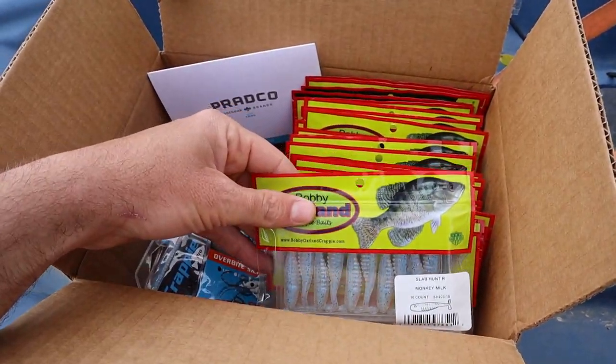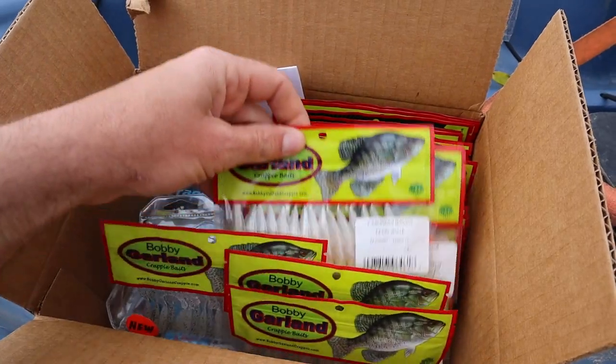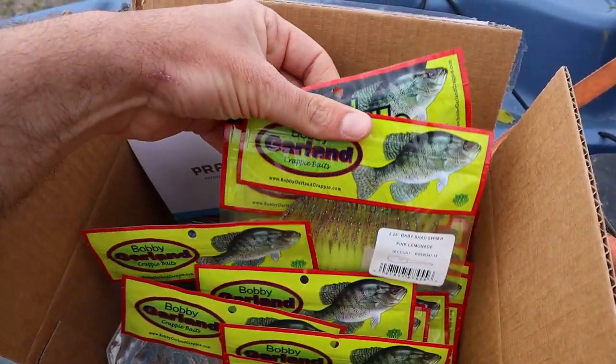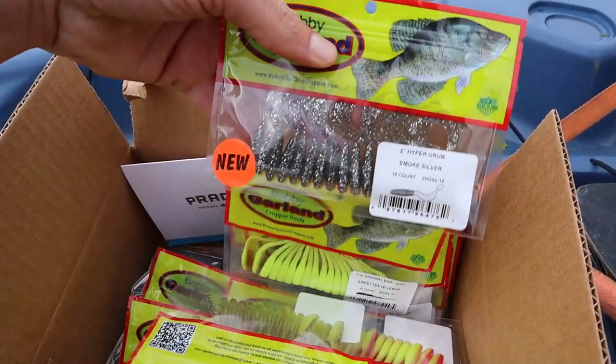I got some friends at Pradco — they've sent me some stuff before, and they sent me a whole box of Bobby Garlands. I opened it up and it was loaded. So I'm going to pick out a couple of Bobby Garlands, some bright colored ones to use today. Ought to be perfect in here — try to find something that's going to catch those green sunfish.